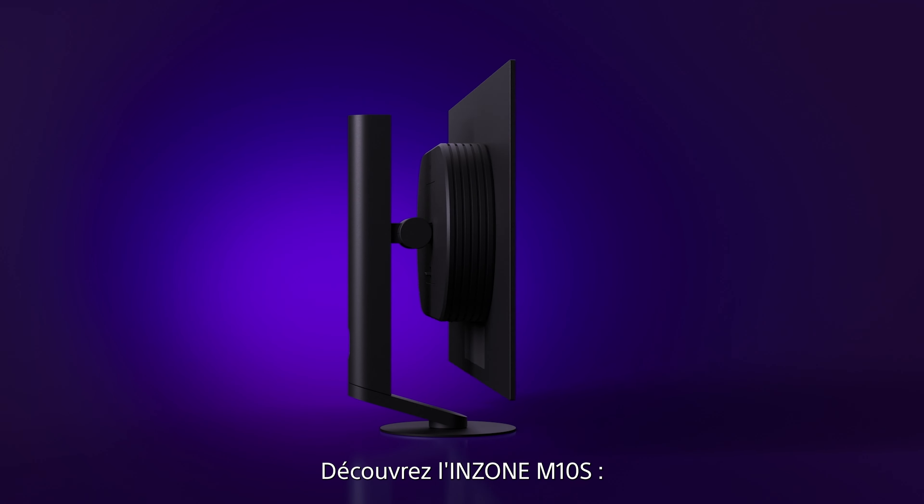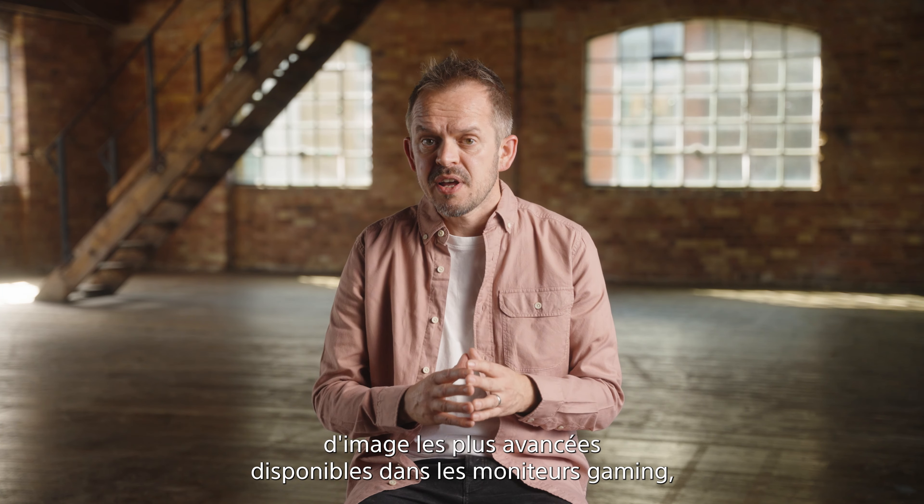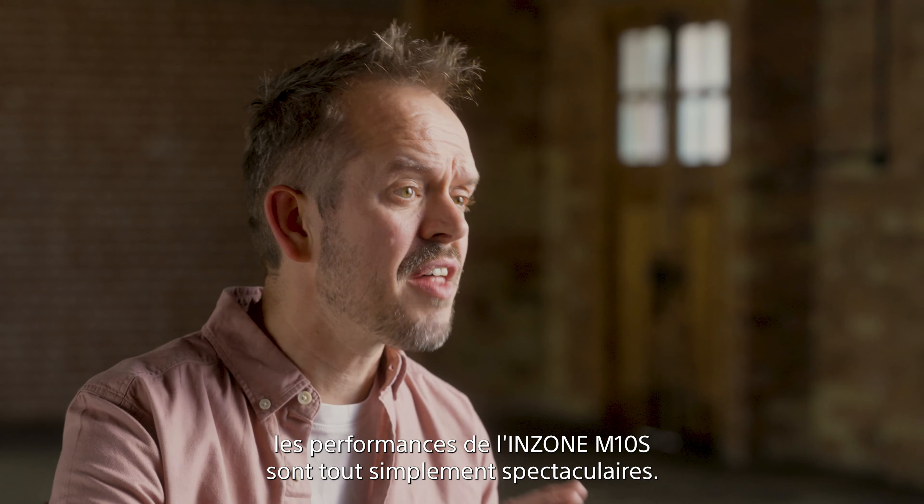Introducing the InZone M10s, an elite OLED gaming monitor delivering professional-grade performance in a gravity-defying design, helping you compete at the highest level. Combining OLED technology with some of the most advanced picture technologies found in any gaming monitor, the InZone M10s performance is nothing short of spectacular.